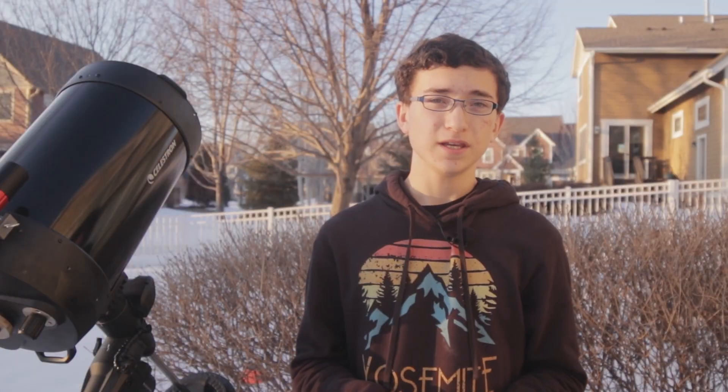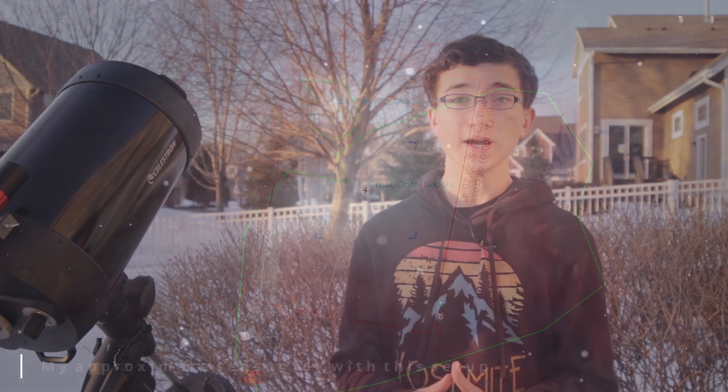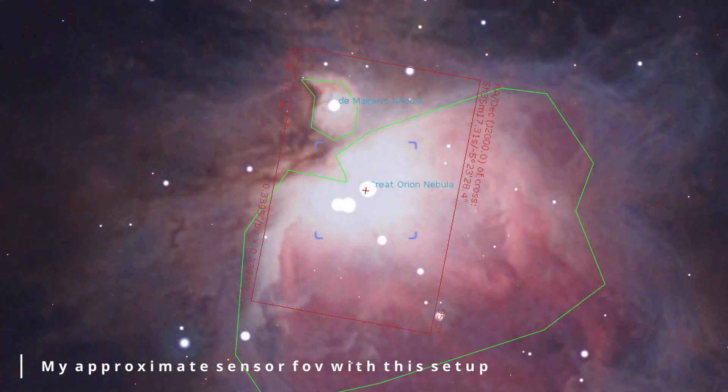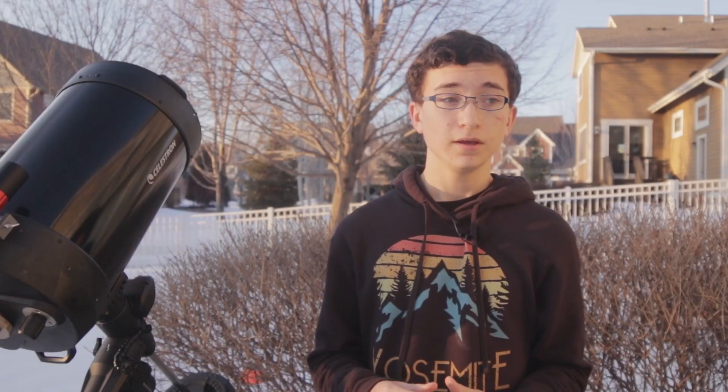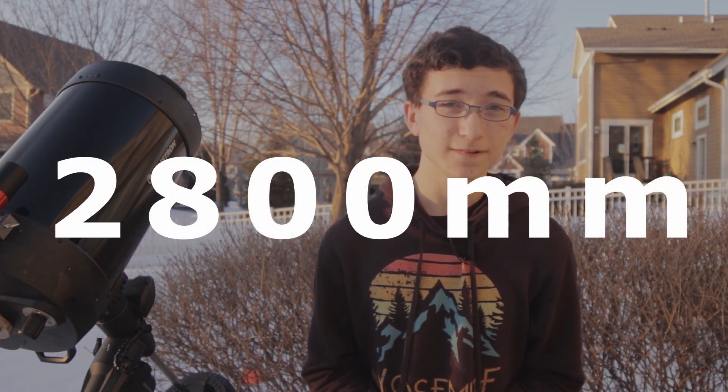Tonight I'm going to be doing something I have never ever tried before in this hobby: photographing space with a super high focal length setup at a very high magnification. Specifically, I'm going to be photographing the Orion Nebula core with my Celestron CPC 1100 telescope. This telescope has a whopping 2800 millimeters of focal length, which is an absolute beast of a system and will really allow me to crank in my views on the Orion Nebula.